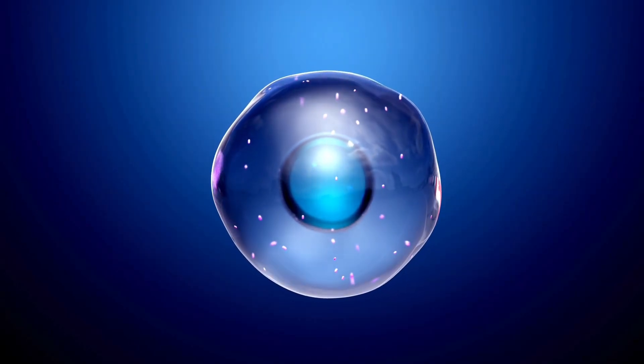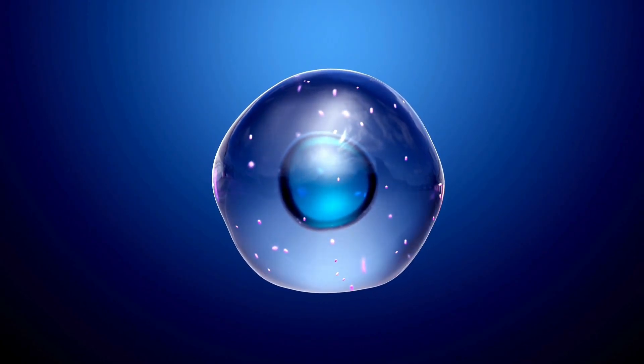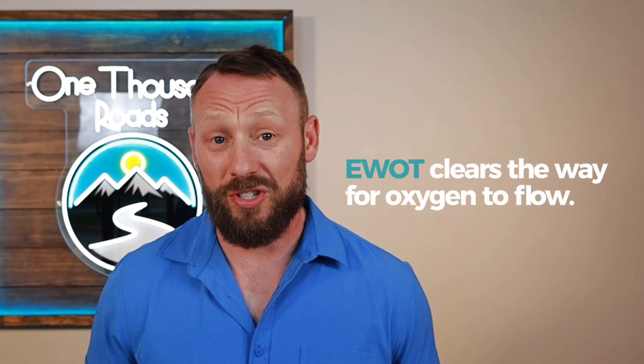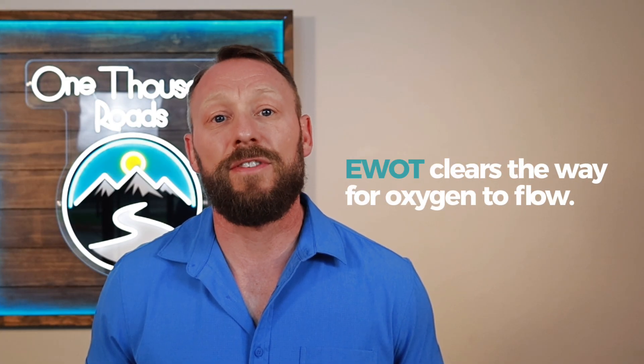Think about this: your mitochondria — your cellular powerhouses — need oxygen to create energy. Red light therapy is like hitting the gas pedal, telling those mitochondria to work harder. But if there's no oxygen getting there because of blocked capillaries, you're just revving the engine while the car stays in park. EWOT floods your system with oxygen and clears the pathways — it's like fixing the traffic jam and filling your gas tank at the same time.